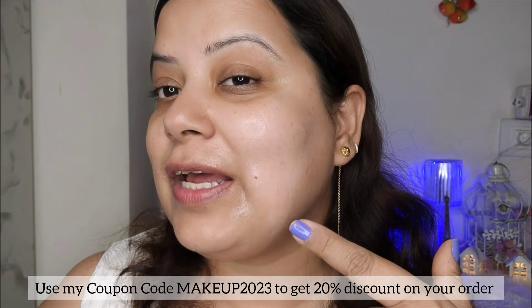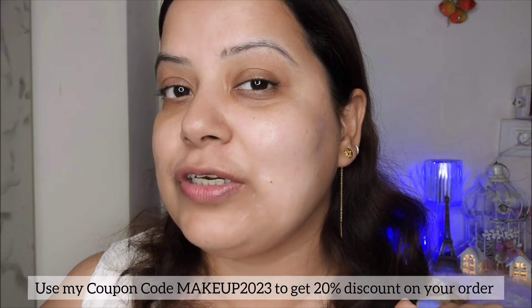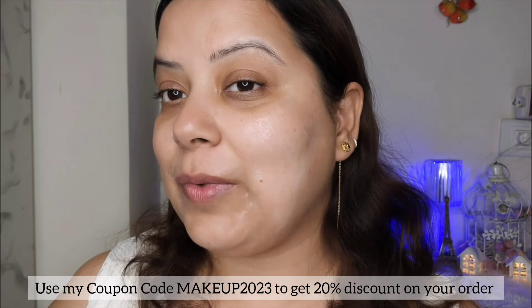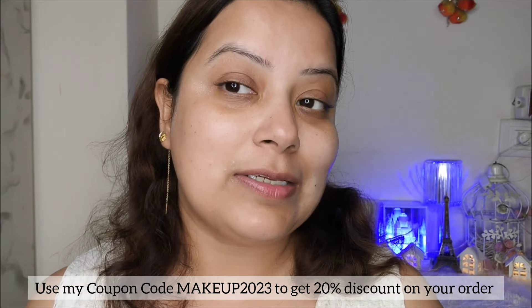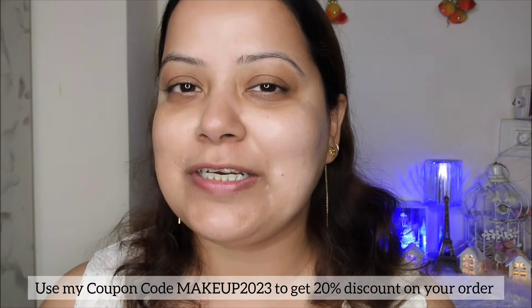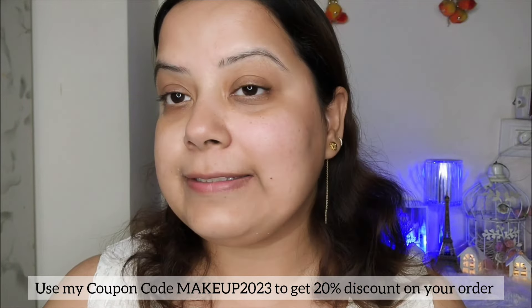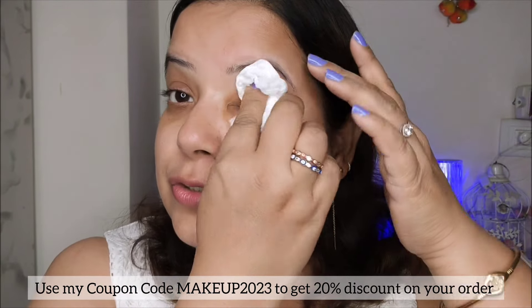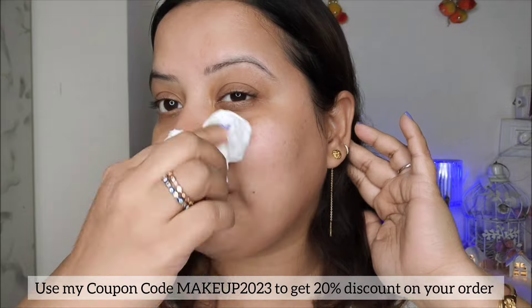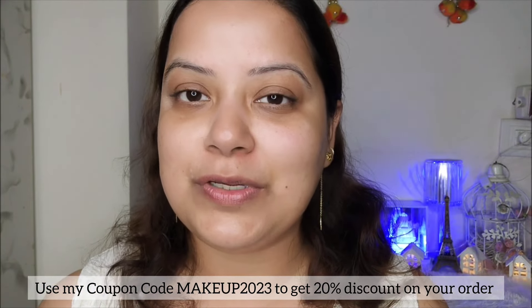Now let's try the water resistance test on the other side of my face. What's coming off from this side is a little bit white, which means this sunscreen is not water resistant — it's wearing off after I sprayed just a little bit of water. This proves that the random sunscreen is not water resistant, whereas the Dermaco one is a perfect water-resistant sunscreen. I'm now cleaning my face with a tissue since that sunscreen has already worn off.